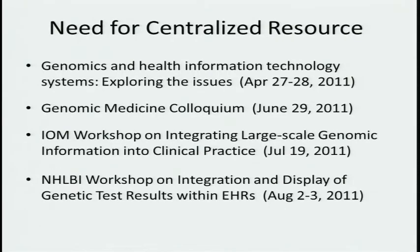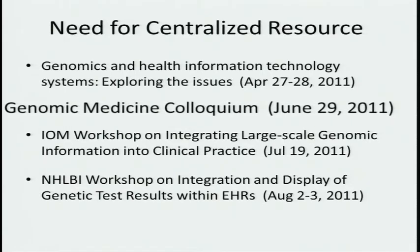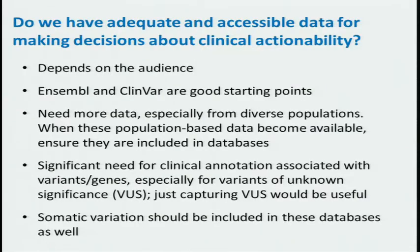We had heard from several groups that there was a real need for a centralized resource — the Genomics and Health Information Technology Systems indicated this, the IOM working group, and an NHLBI workshop on integration. Most importantly, this was one of the issues that emerged from our genomic medicine meeting in June, that this type of infrastructure was really desperately needed.